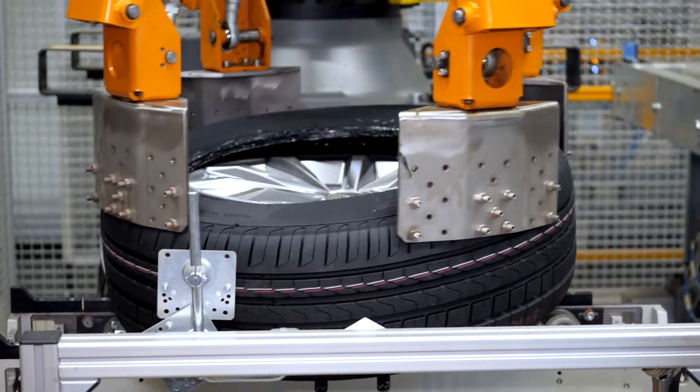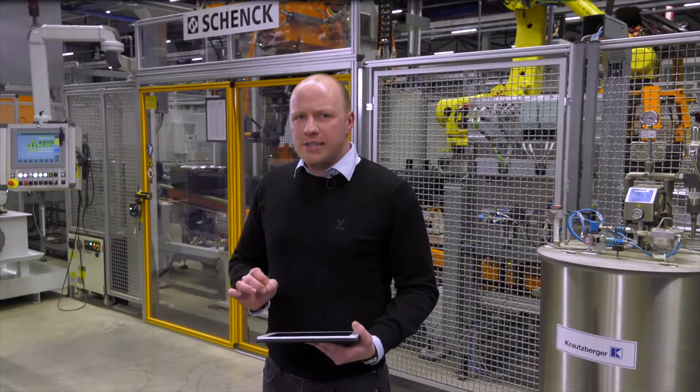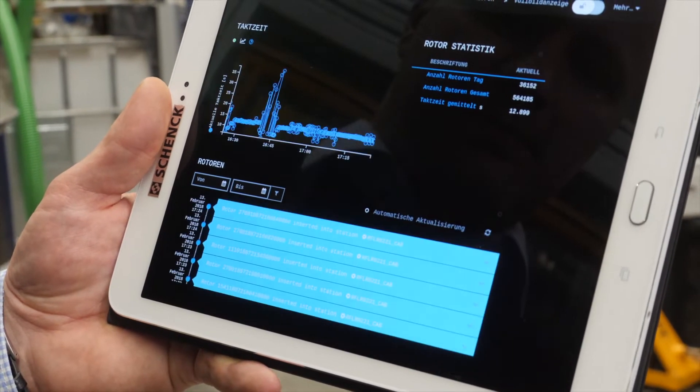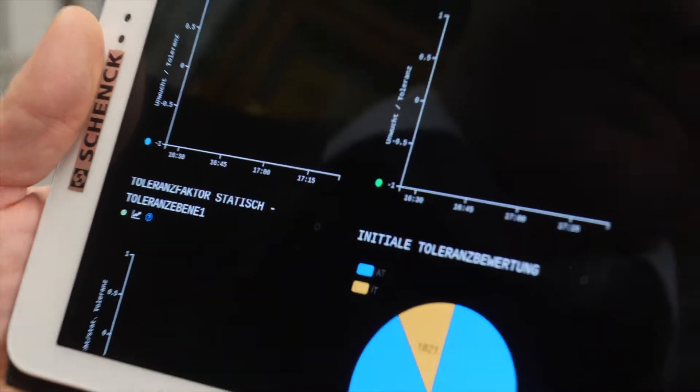In order to have the individual stages of the tire mounting and the entire process under control at all times, we utilize LOXEO as our IIoT solution. With its applications, LOXEO gives us extensive possibilities for monitoring and optimizing our plants.